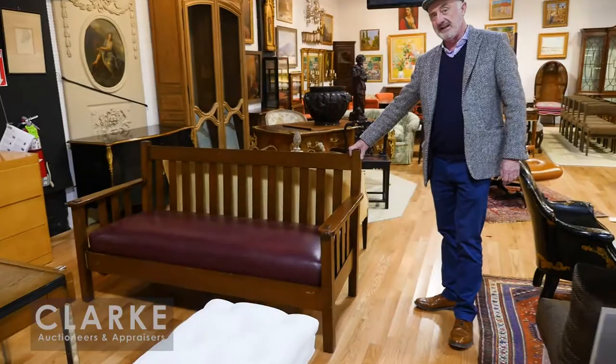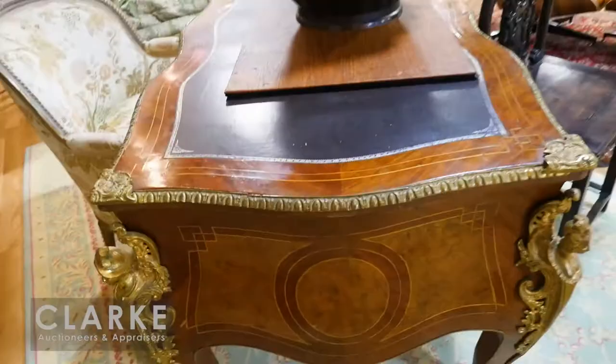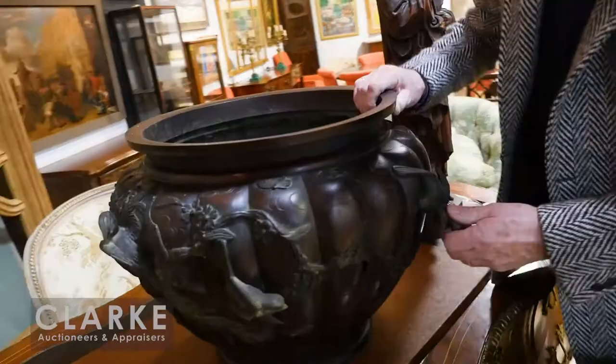We have some good mission furniture in the sale — I believe this is Stickley Brothers, a settle with a slatted back. We also have a Stickley Audi settle. This is a rather large French-style bureau plat — a little bit as-is but nice quality. Newer, on top of this, look at this large Meiji bronze — very heavy but big size.